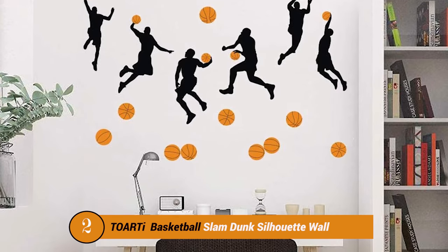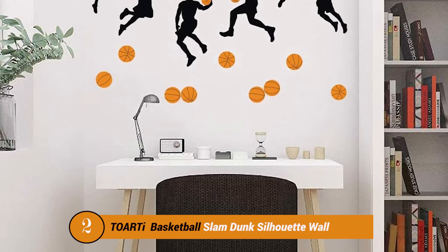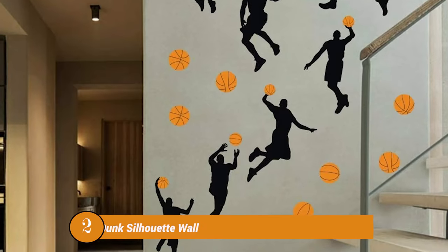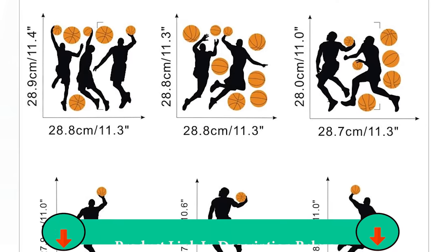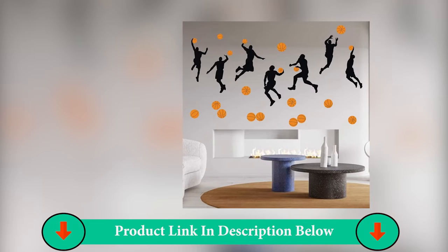Number Two Product: ToeRT Basketball Slam Dunk Silhouette Wall Decals. ToeRT is a home decoration store with a unique style and creative creativity. It mainly focuses on decorative wall stickers. Suitable for children, women, youth, and other groups.